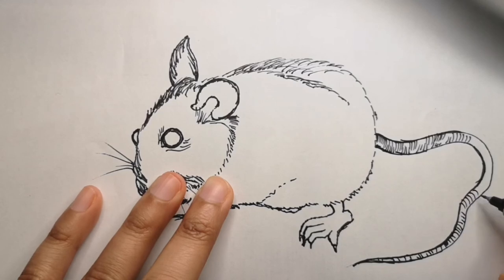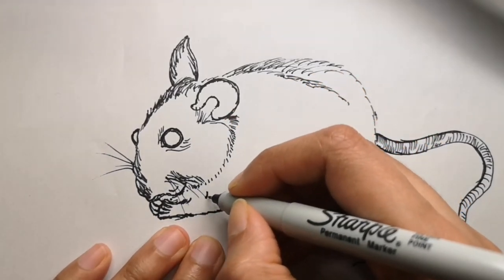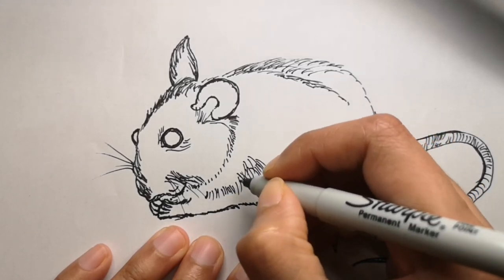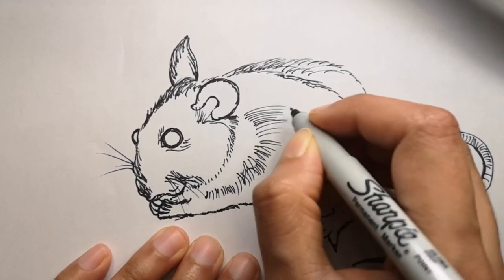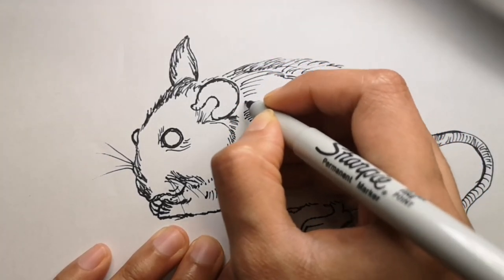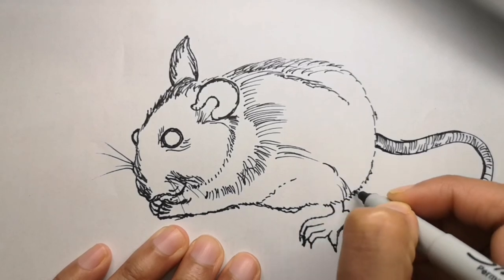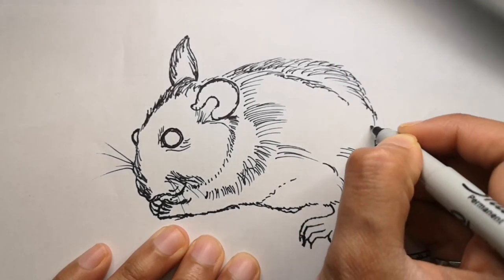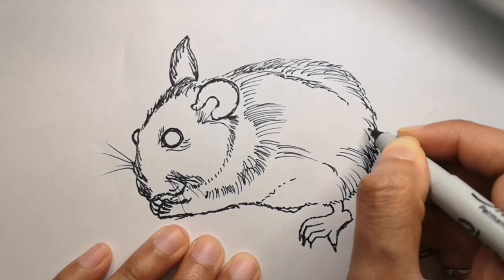Going back to the drawing — you can see that the whole mouse itself is done now. We just have to add in the details: the eye and the fur. I'll also show you how I colored it. Mice come in so many colors — like cows, they can be spotty, brown, or white. It's up to you which color you want to use. There's also a cute picture on the pestworld.org website of a black and white spotty mouse with a pink nose.